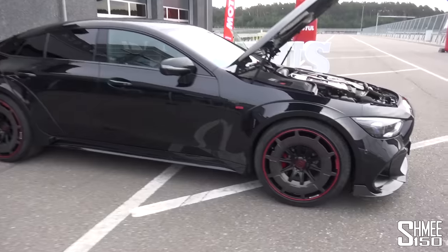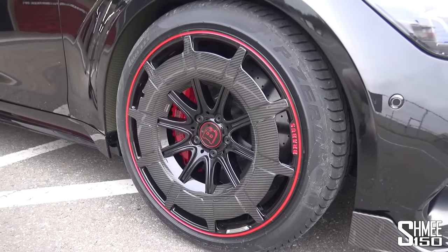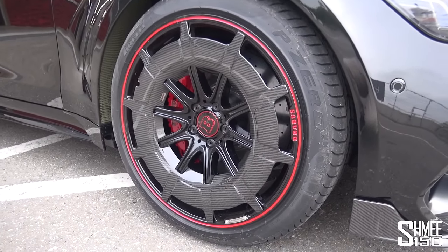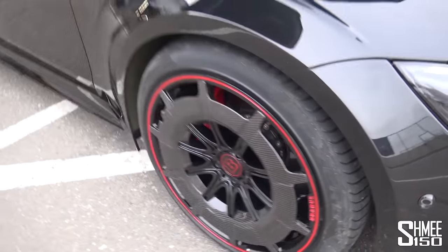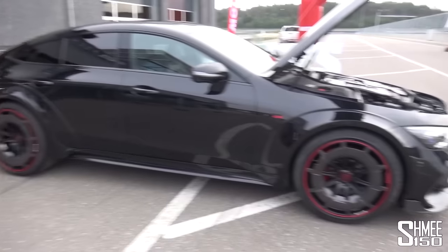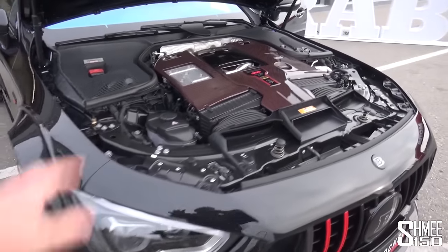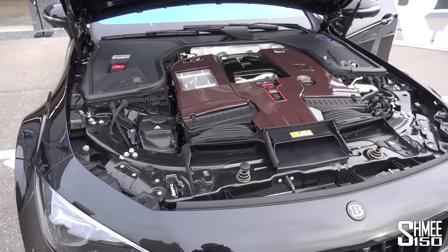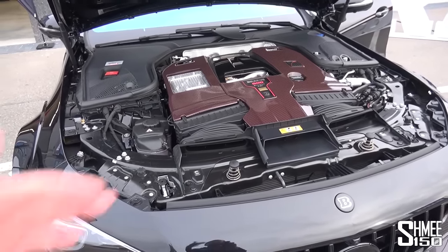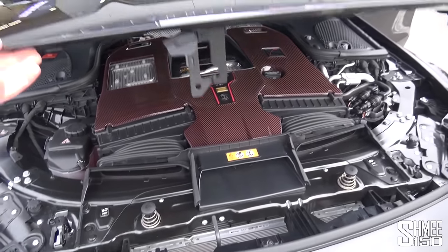Talking about tyres, they are of course worn by these new wheel designs — the Brabus Monoblock Z — with the dual layer of carbon fibre, both for visual impact and for the aerodynamic capabilities as well. We've got 21-inch wheels at the front and 22-inch at the rear on this car. The engine is completely done by Brabus in-house; it's 4,407 cc to be precise, which is why here in Germany it is rounded up to the 4.5, as opposed to the standard 4 litre.